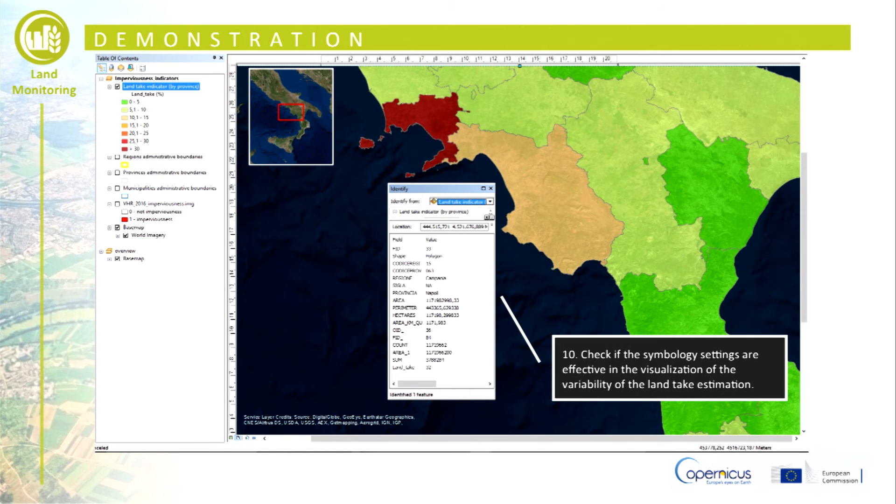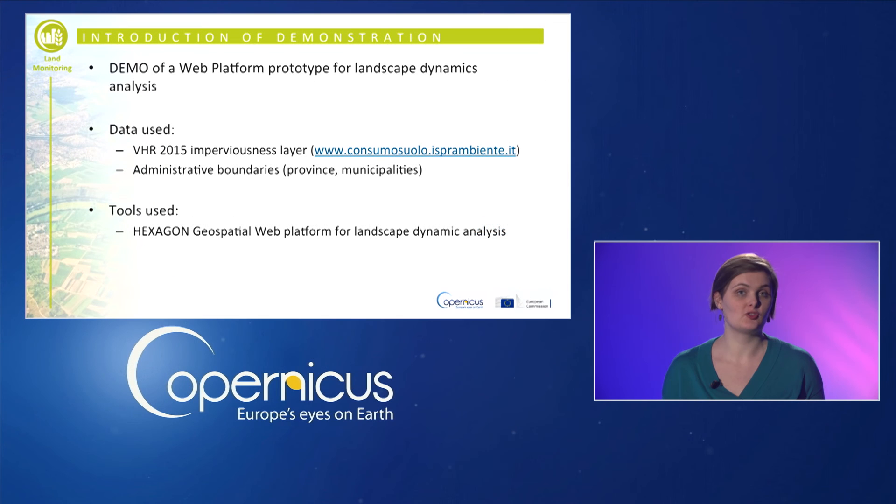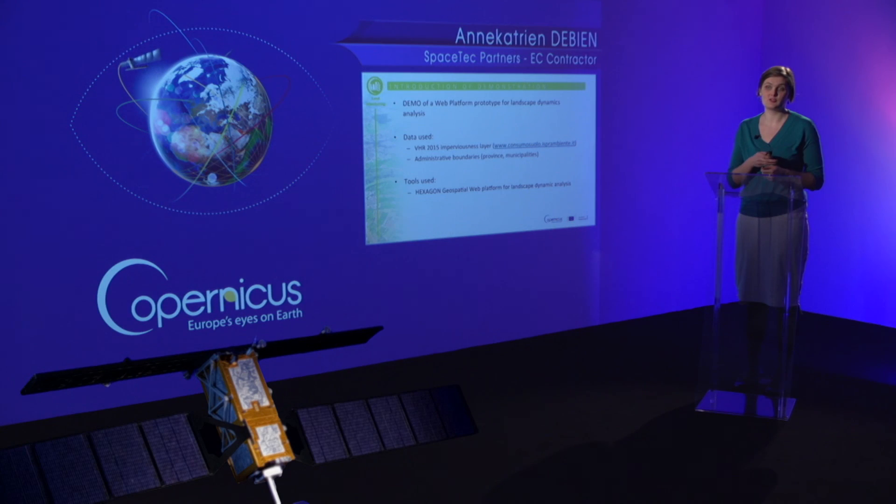The following slides show the prototype of a web platform based on Hexagon geospatial technology, designed to calculate and visualize a set of landscape indicators over different regions over time.